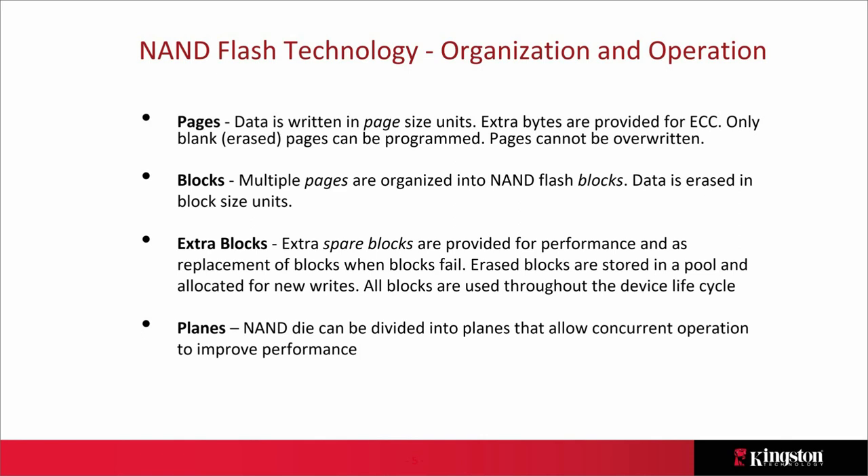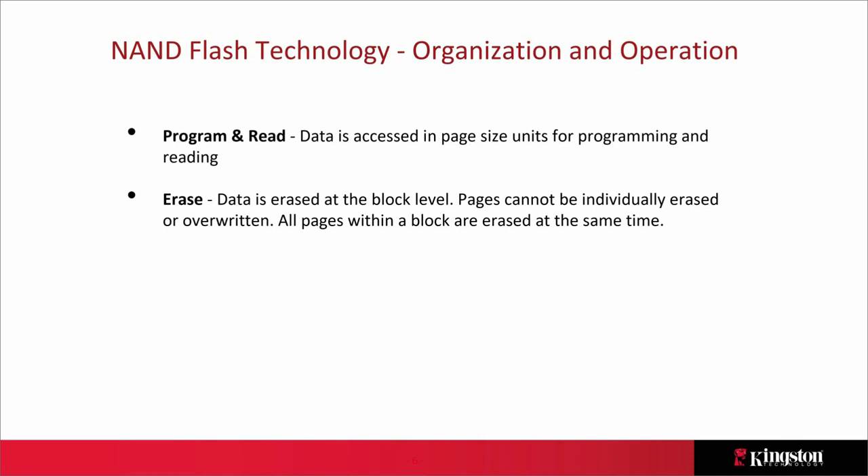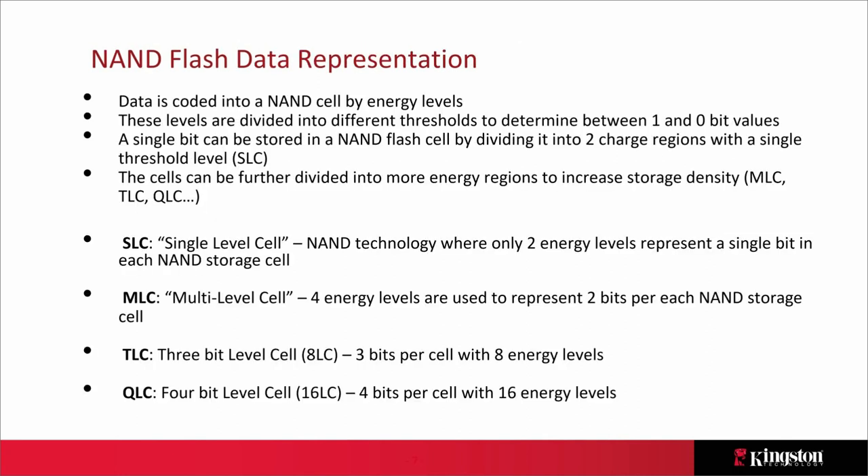Programs and reads happen at the page level. You can't overwrite a page; the entire block must be erased first, so our erase unit is at the block level. Let's look at NAND flash data representation — how data is coded into the NAND through energy levels.